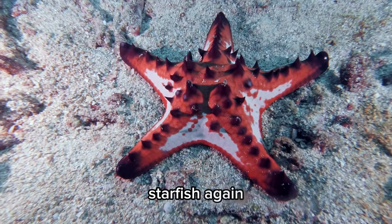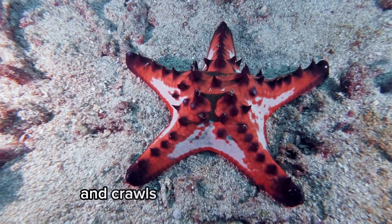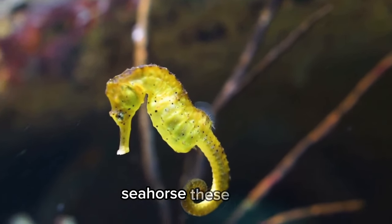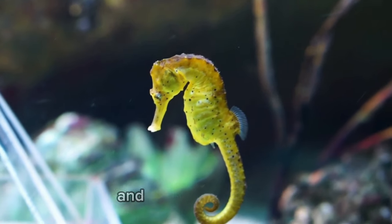Starfish. Again, not a true fish, but a sea creature that's shaped like a star and crawls along the ocean floor. Seahorse. These small, unusual looking fish have a head that looks like a horse, and they swim upright.